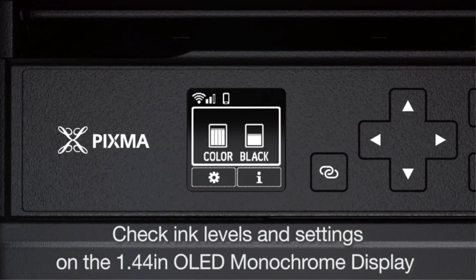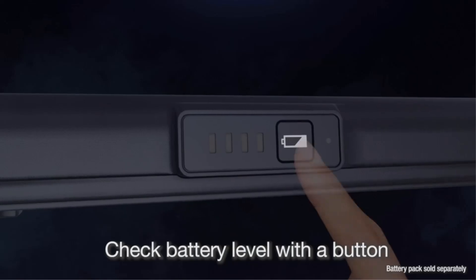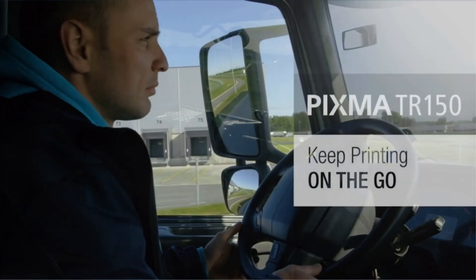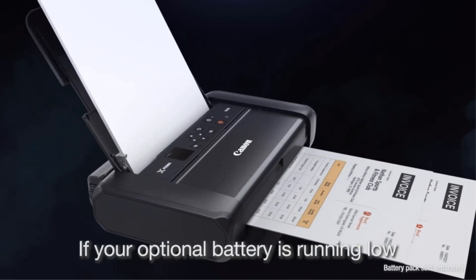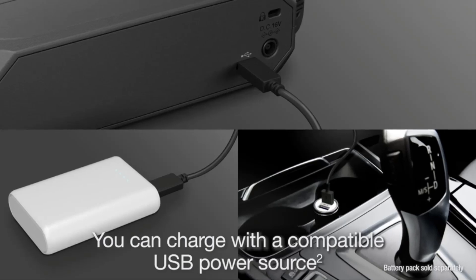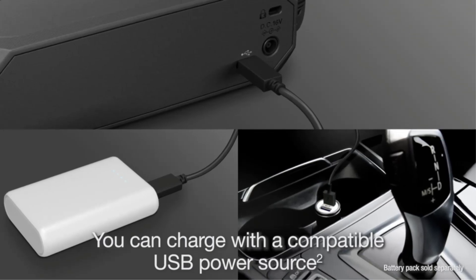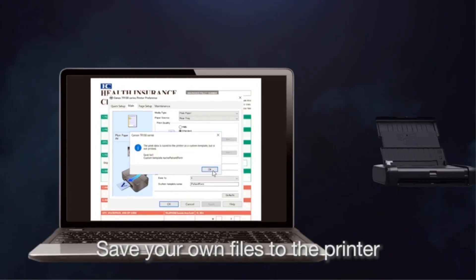Print duplexing. Automatic document feeder. Scanner type: not applicable. Duplexing scans. Maximum scan area: not applicable. Scanner optical resolution: not applicable. Stand-alone copier and fax: not applicable.